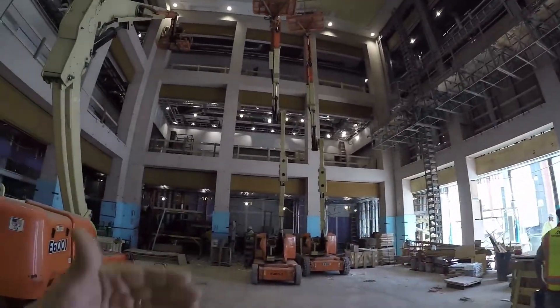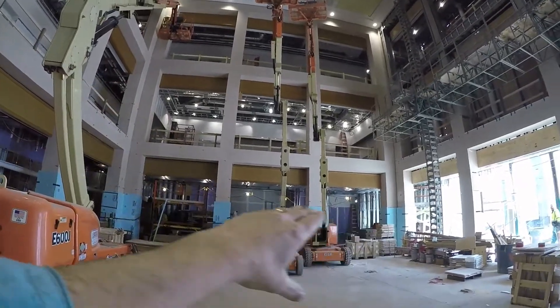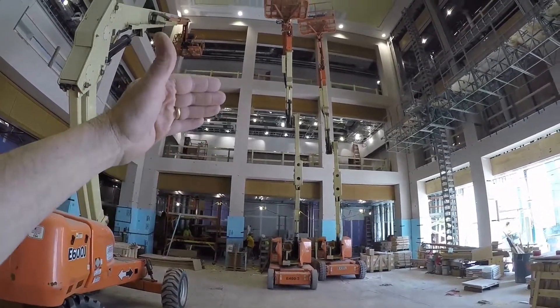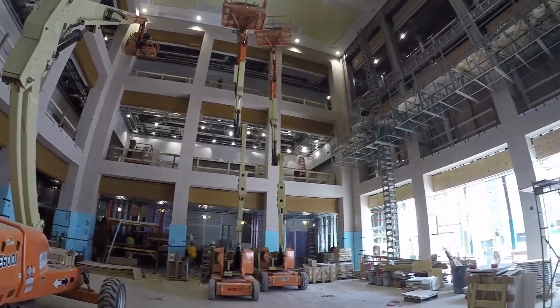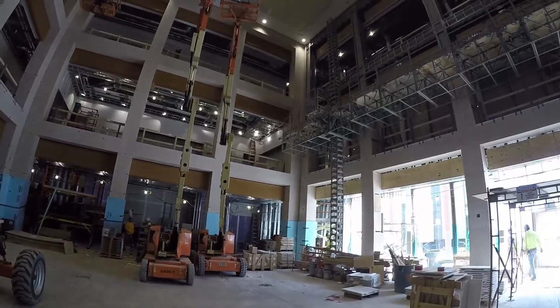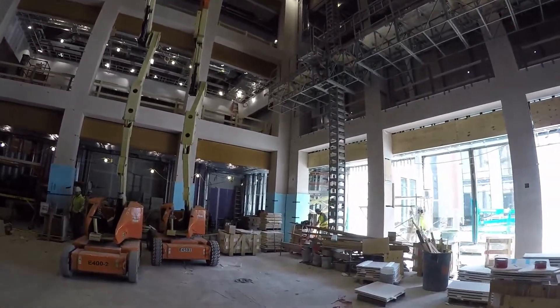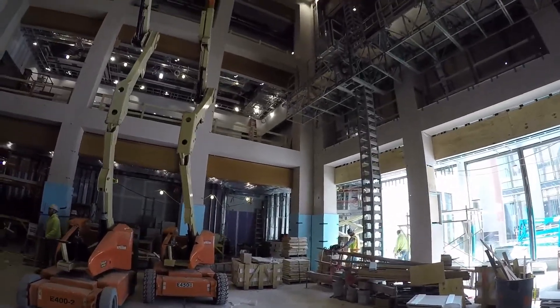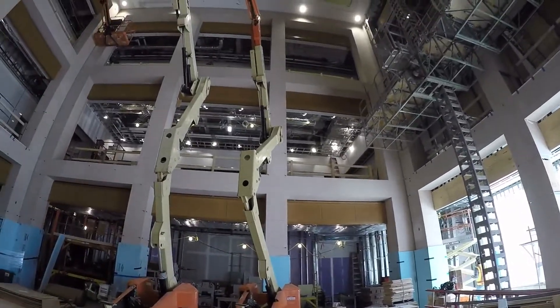Now we are looking over here at the east elevation — some finishes. So this is the first floor. The first and second floor, third floor are all the classrooms. Fourth and fifth above that are the admin areas. We're really getting a sense for the finishes in through here. We can see some wood soffits also in through here.